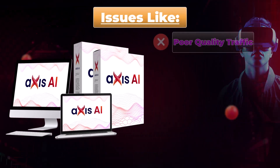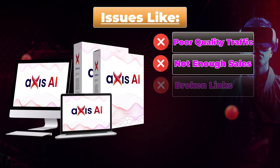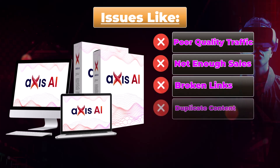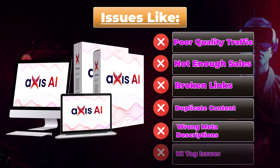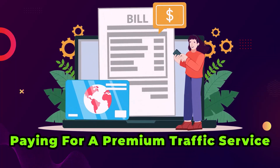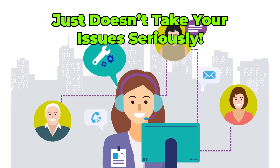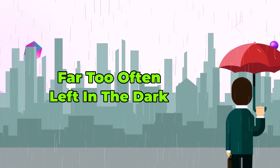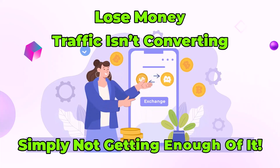Issues like poor quality traffic, not enough sales, broken links, duplicate content, wrong meta descriptions, and H1 tag issues. To top it off, unless you're paying for a premium traffic service, customer support just doesn't take your issues seriously. Far too often, you're left in the dark and lose money because your traffic isn't converting or you're simply not getting enough of it.